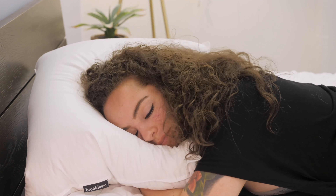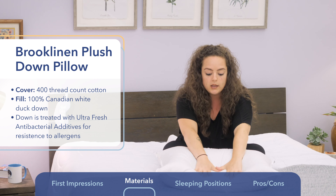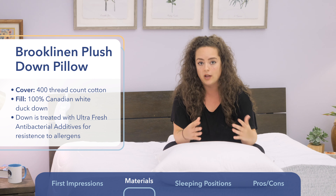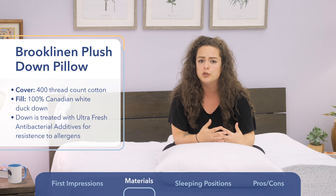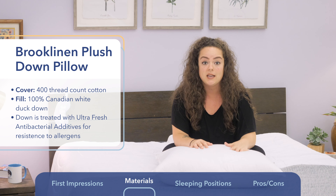Stomach sleepers in particular are generally more compatible with down or down alternative pillows because under pressure, you can really bring that loft down to an inch or less. The folks at Brooklinen treat the down with something called ultra-fresh antibacterial additives, which basically make this pillow hypoallergenic, but also especially resistant to mold, mildew, and any other allergens trying to crawl into your sleep space.